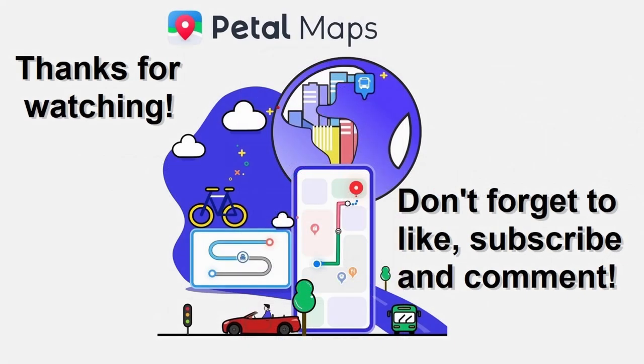Thanks for watching guys. I spent so much time making this video so please leave a like, subscribe, or comment if you liked it — I will really appreciate it. Check my previous videos and don't forget to write in a comment if you know any tricks or fun facts in Petal Maps.